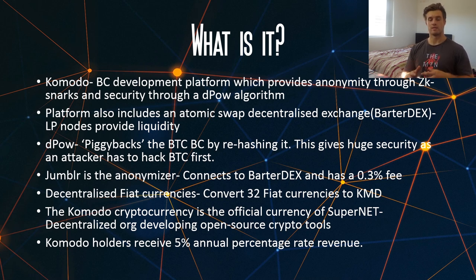On the platform they have something called Jumblr, and this is the anonymizer. What this does is it uses ZK-SNARK technology and it actually connects to BarterDEX, and it has a 0.03% fee.